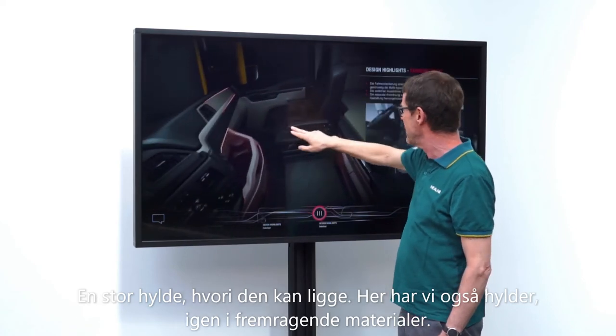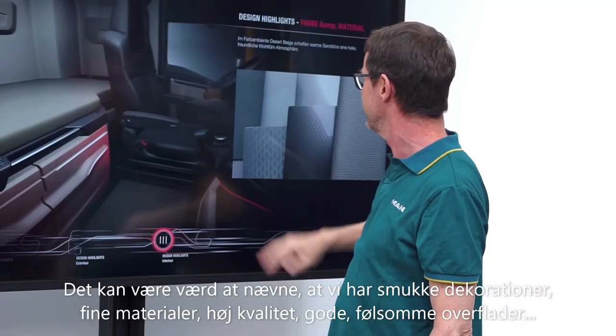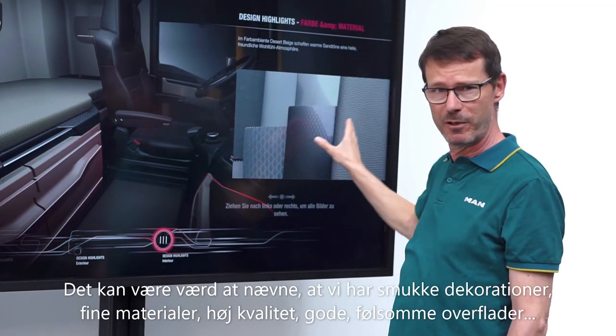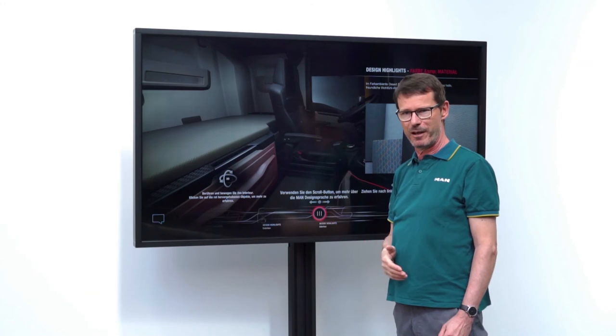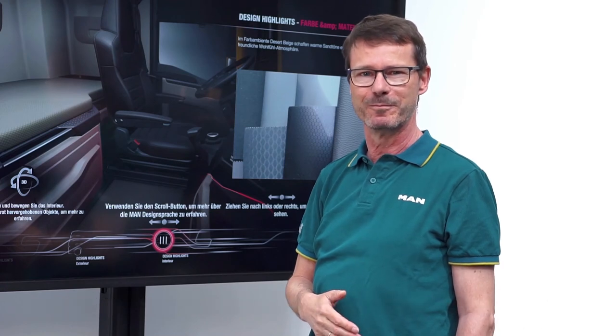The excellent materials are worth mentioning — beautiful decors, fine materials, high-quality and pleasant surfaces have been used here to create a comfortable atmosphere for the driver. I look forward to when you will have the opportunity to try it out for yourselves.